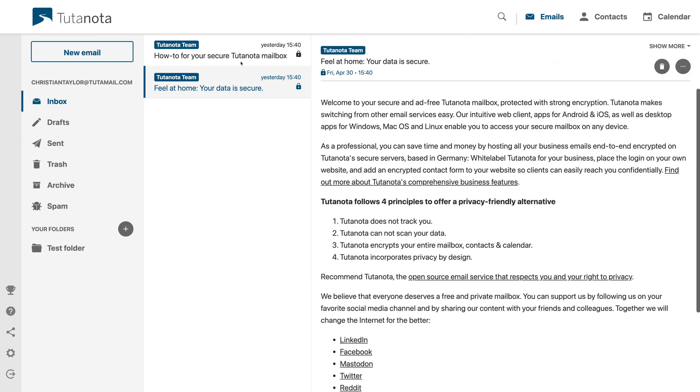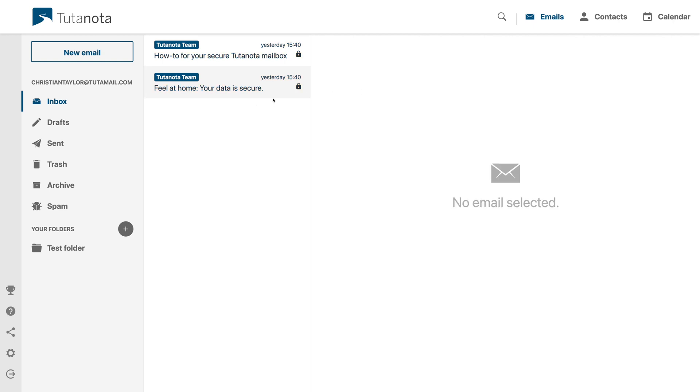You can hold down Control or Command and click to select multiple emails, and you can click and drag any email to a folder, but I would prefer clickable buttons in the UI as well. You could accuse me of nitpicking and say you can just connect your email client of choice — but with Tutanota, you can't. They don't support IMAP or SMTP, stating that their ultimate commitment to security means closing the door to less secure protocols. Instead, you can use the web interface, the desktop apps for Mac, Windows, and Linux, or the mobile apps for iOS and Android.